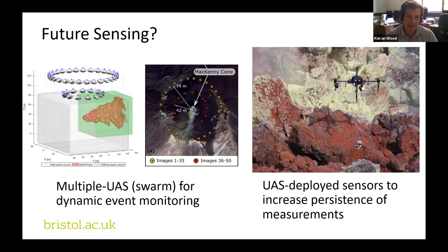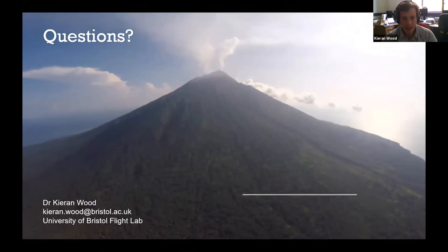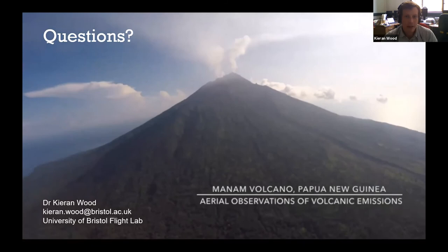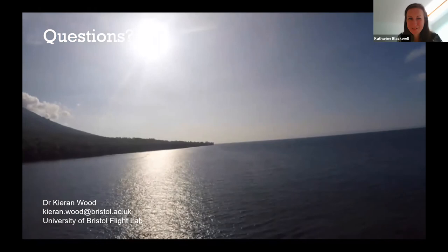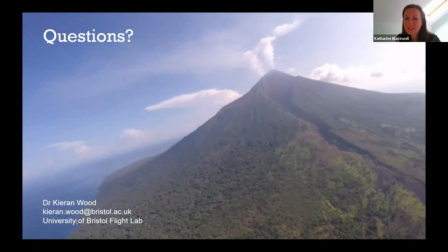I'll leave you with a video of flying over Manam Island in Papua New Guinea, showing some shots at the summit and the operation area. That's the end of my presentation and I welcome any questions. [Question from host]: Thank you very much, Kieran. What or how radiation tolerant are the drones? What is the maximum dose rate they can deal with before they fail?